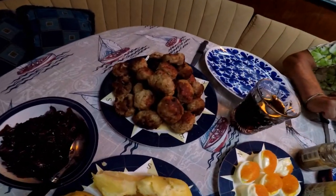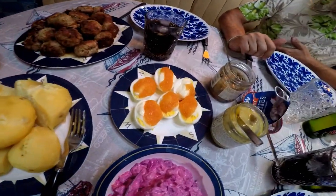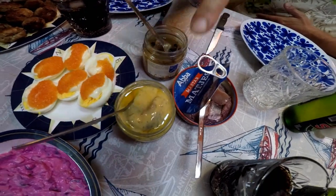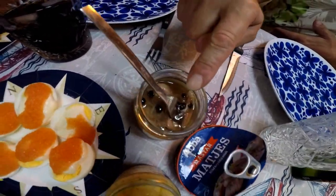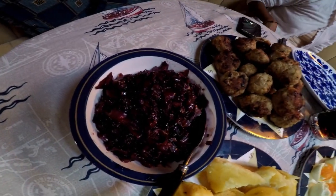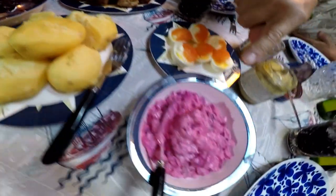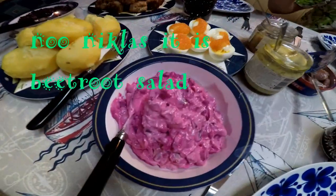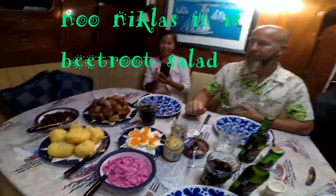This is the meatballs, potatoes, some eggs, and this is herrings. Mustard, ordinary. Mushrooms. This is our red cabbage salad. And the red root salad. Colorful and beautiful. Let's eat!